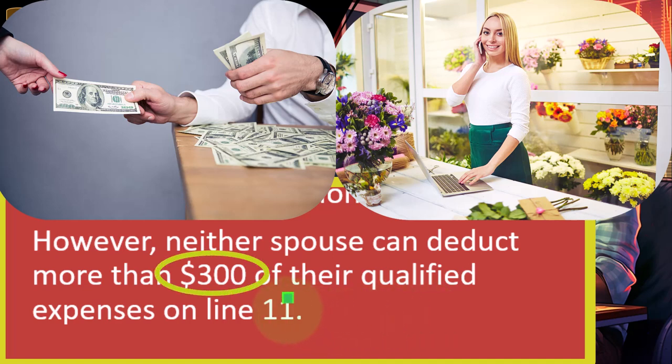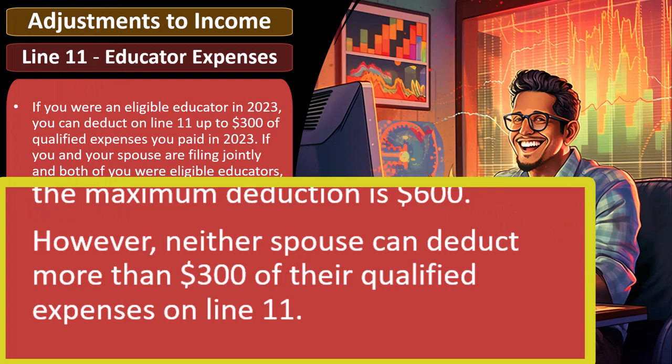The $300 limit for an entire year you would think is fairly low. A lot of teachers are probably going to spend that much money. But of course, you would want to keep track of those spendings to make sure that in the event of an audit you can justify those expenditures, although you would think an audit would likely not be triggered by a $300 deduction. But you never know.